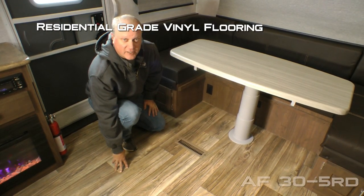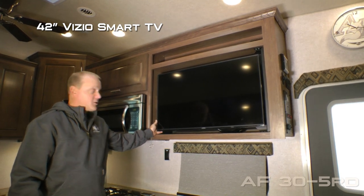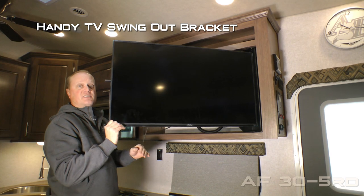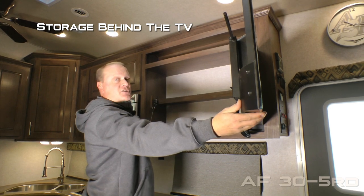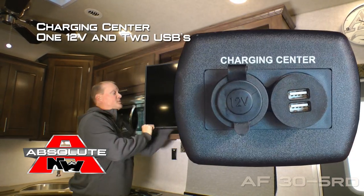Residential grade vinyl flooring. The entertainment center features a 42 inch Vizio smart TV with a handy swing out TV bracket that not only adjusts your viewing angle but also reveals extra storage, which is a handy charging center with one 12 volt and two USB charging ports.